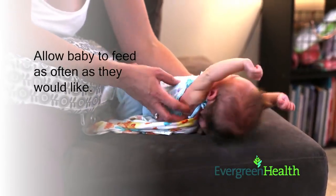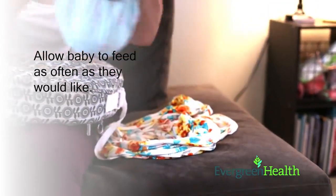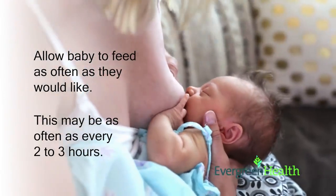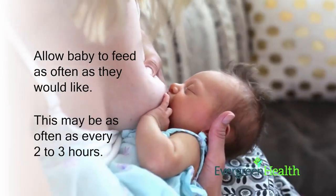The best way to prevent engorgement is to let baby breastfeed as often as he would like. In the first few weeks this may be very frequent, such as every two to three hours. Frequent feedings help prevent the breast from getting uncomfortably full.